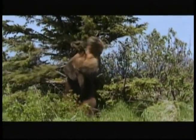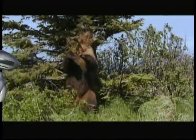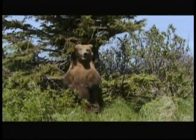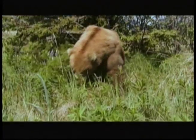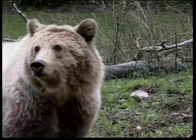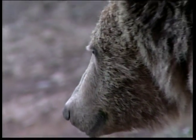This grizzly bear looks like he's having lots of fun. These big beasts are also known as the brown bear and are mostly found in forests in Canada and America. They have fur that ranges from brown and black to a cream or silver colour. This gives the fur a grizzled look and is how the bear got its name.